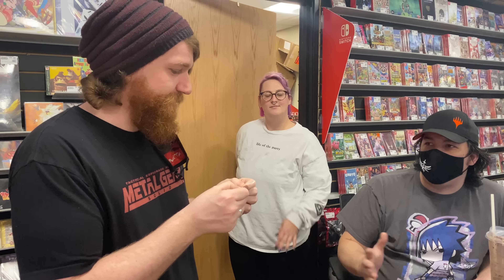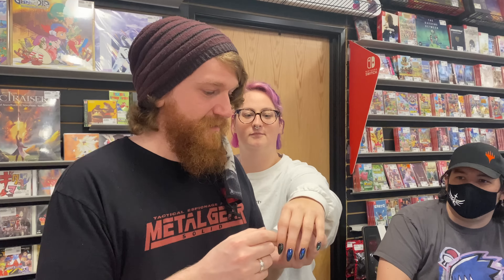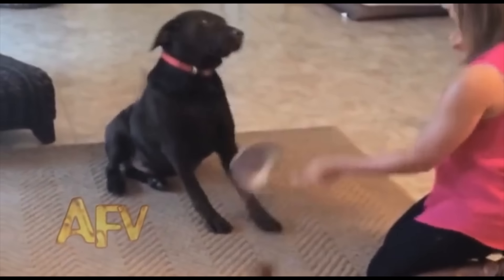It's already boxed. This one doesn't have a serial number, so that one's trash.